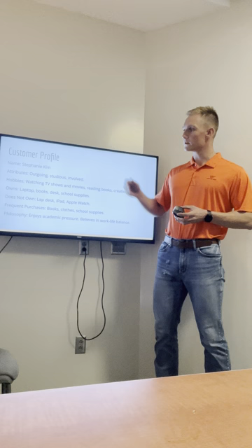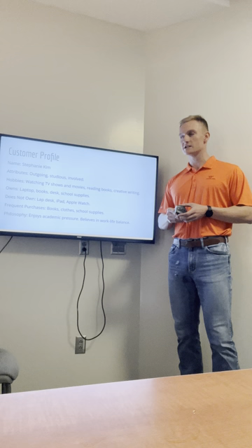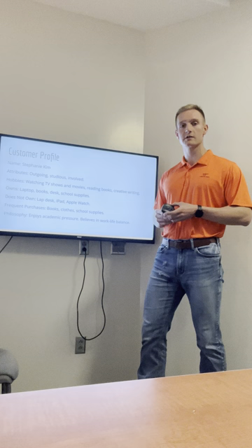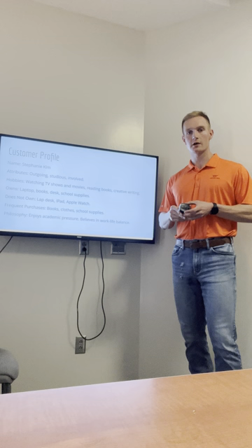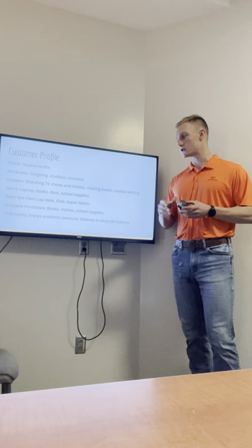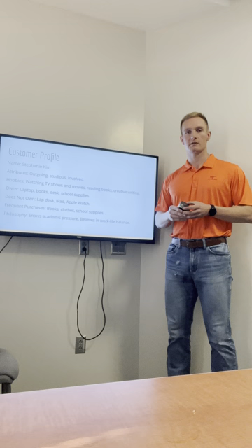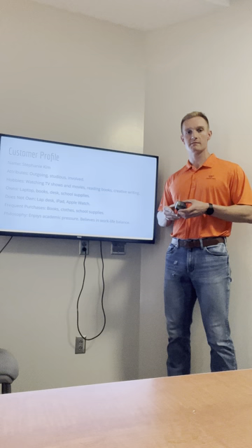Our customer profile follows a student named Stephanie Kim. Stephanie's attributes include outgoing, studious, and very involved in her school and class. Her hobbies include watching TV shows and movies, reading books, and creative writing. She owns a laptop, books, a desk in her home, and several different school supplies. She does not own a lap desk, an iPad, or an Apple Watch. Her frequent purchases include books, clothes, and school supplies. Her philosophy regarding school is that she enjoys academic pressure — she believes that breeds ingenuity, and she believes in a very strong work-life balance. Like many of us, Stephanie Kim is indicative of a very common Virginia Tech student who is involved in her class, likes to learn, and wants to stay organized to continue getting the best learning experience possible.